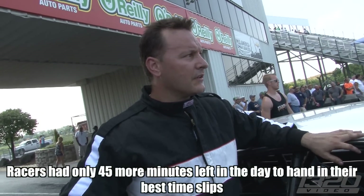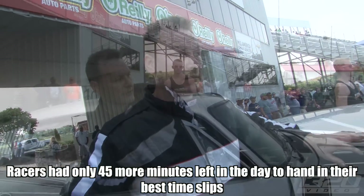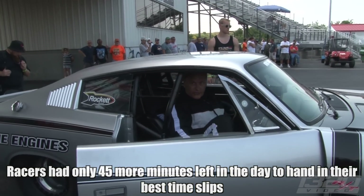What happened? I broke a diff. It's nasty. Took a little bit of boost and broke a diff. I've got spare gears and stuff, but I've got 45 minutes to get fixed. I've got brand new gears — it's just the time frame, you know?